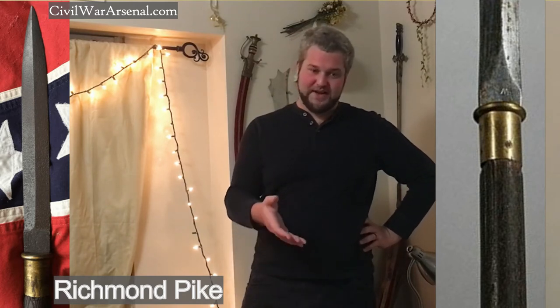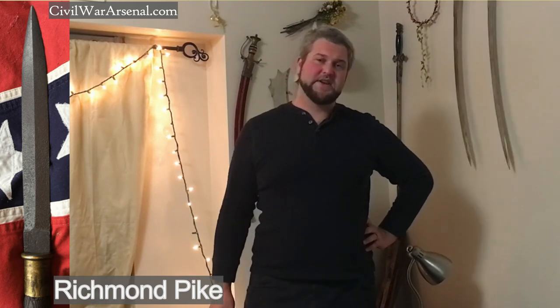Maybe one day I'll get my chance to hold or at least study one of these Richmond pikes in person. The other mystery is that there are no details — I'm trying to find research into why Richmond had pikes, who made them, what troops were issued them, but there seems to be almost no historical record of these pikes. Every time I try to find research, the website, which is often very vague, always links back to the Georgia pike, not the Richmond pike.